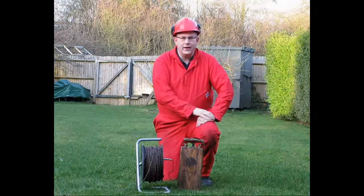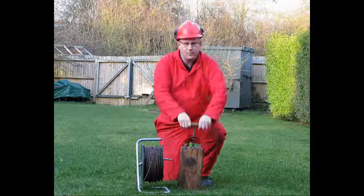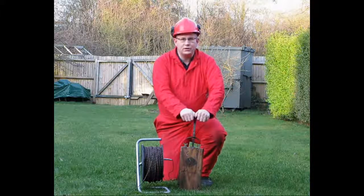Hello, my name's Steve Miller and I blow things up for a living. Here are a few demonstrations I did for the media.